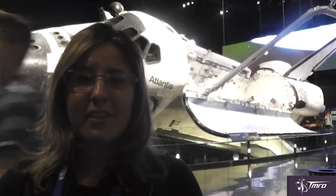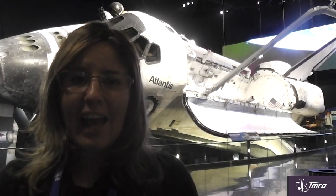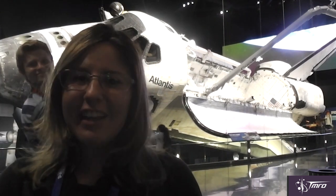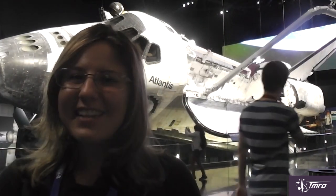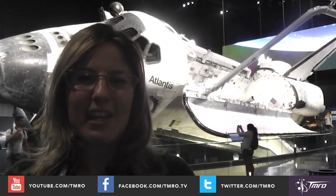I may be biased because I got to see her launch, but Atlantis is my favourite orbiter. How about yours? Endeavour, Discovery, Columbia, or Challenger? Let us know by leaving a comment below or on any of your favourite social media platforms.